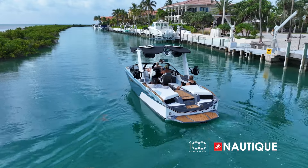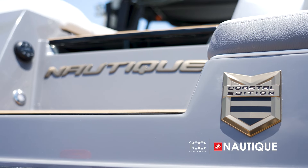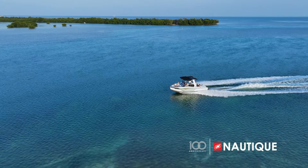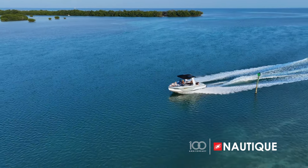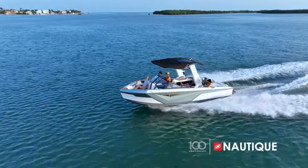A special package available on any Superair Nautique model, the Coastal Edition includes corrosion-resistant features throughout the boat that protect vital parts from the abuse of saltwater. Whether you utilize your Nautique in a tropical paradise, the intracoastal, or a marsh waterway, the Coastal Edition keeps your Nautique safe.